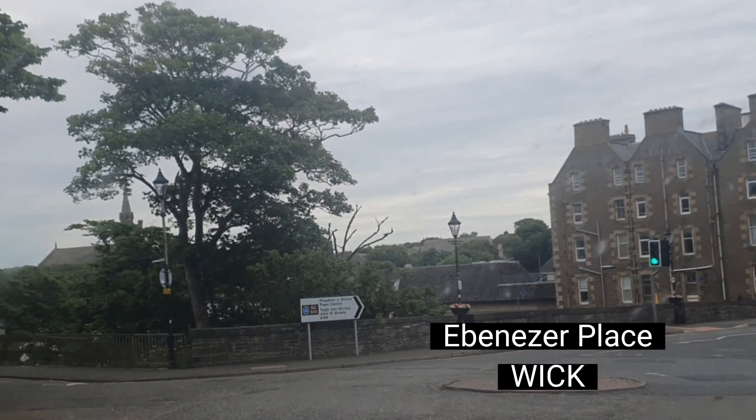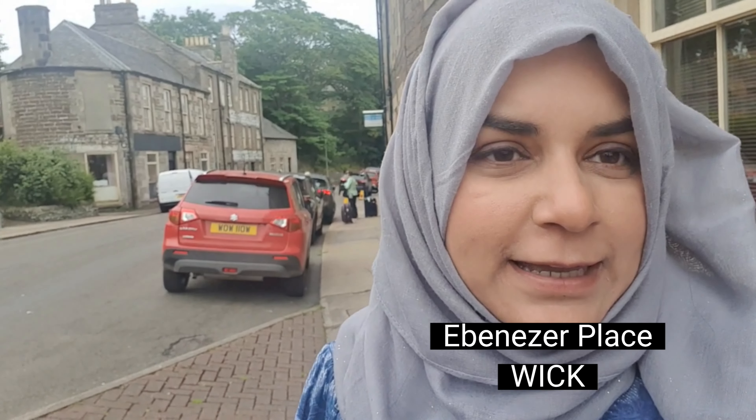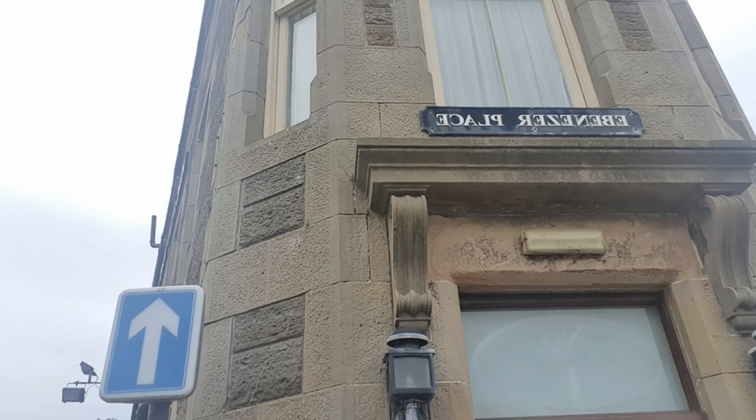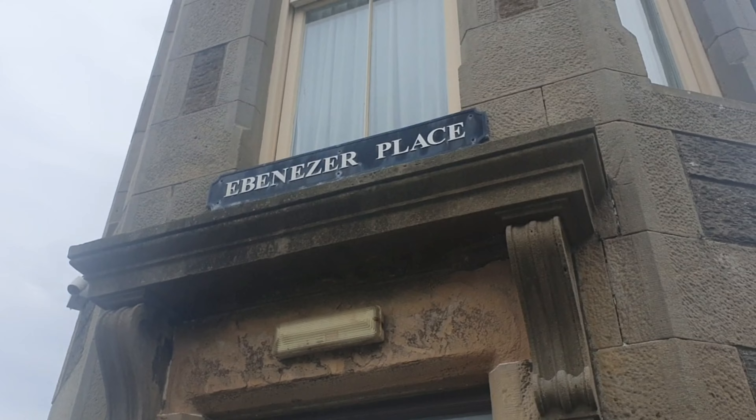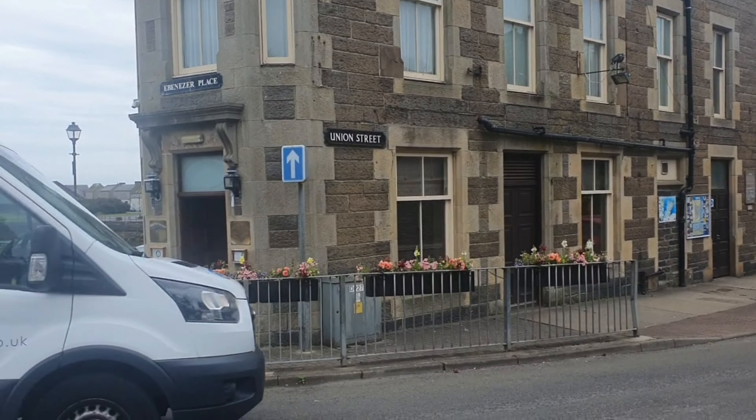Guys, we have come to Wick — here is the world's shortest street! So we parked the car around there; plenty of car park space. We're walking and I'm going past this corner, literally going past here, and I'm like, oh this is Union Street, where's the shortest street gone? Anyway, we had to turn around and it's literally this — that is the world's shortest street, literally six feet wide.